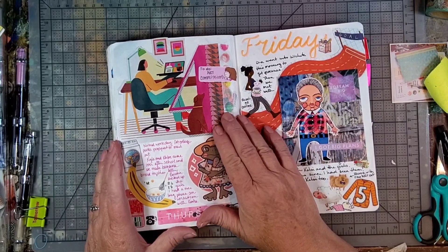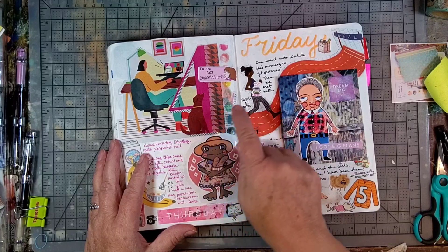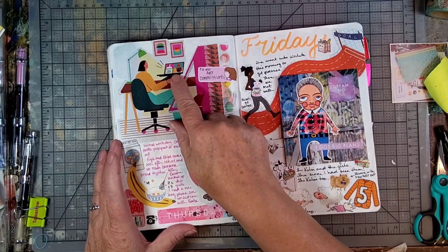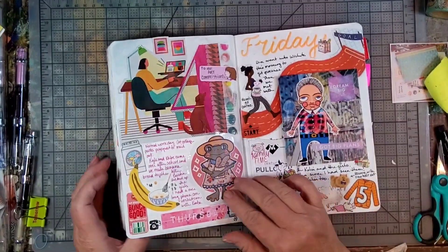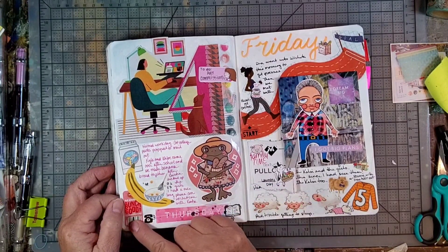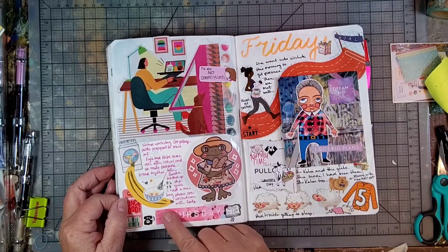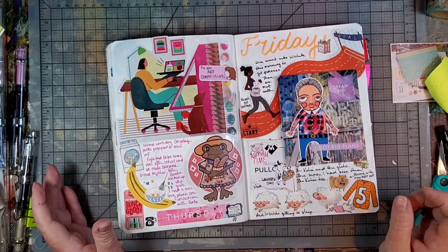On the fourth, I had this neat magazine cutout that had a four on it, and I also did some computer work that day, so that was perfect. This little sticker is from Red Bubble. This is off of some bananas — I made some banana bread that day with my granddaughter, so that's why I had those little stickers there. Also did some laundry.